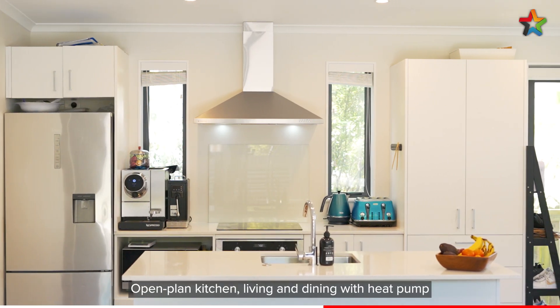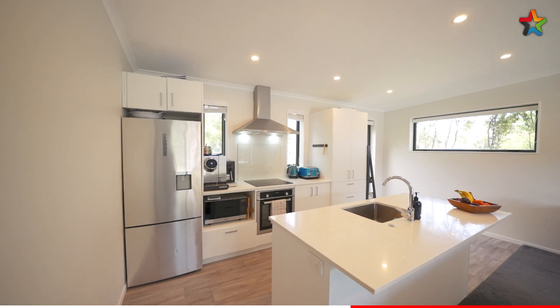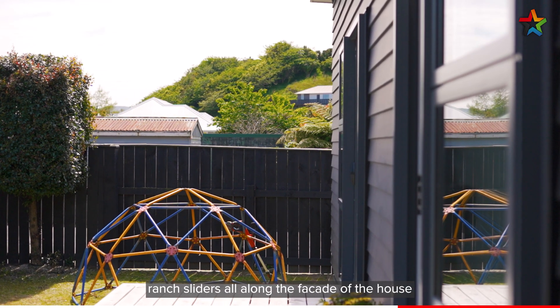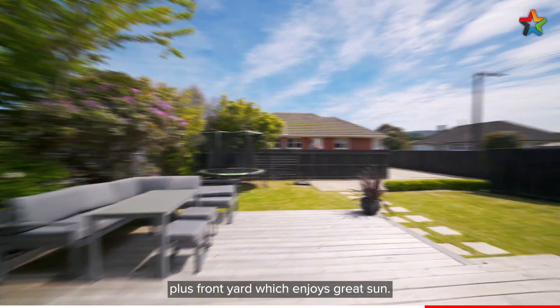Open plan kitchen, living and dining with a heat pump to keep the room at the optimal temperature. Fully double glazed and insulated throughout. With a western-facing aspect, ranch sliders all along the façade of the house open up to a large deck and entertainment area, plus a front yard which enjoys great sun.